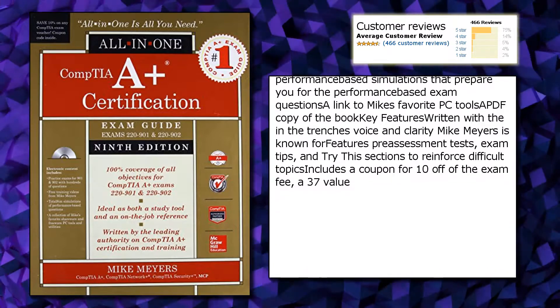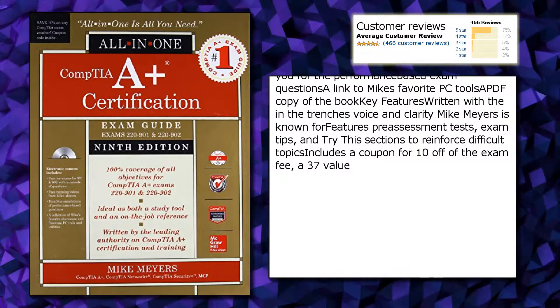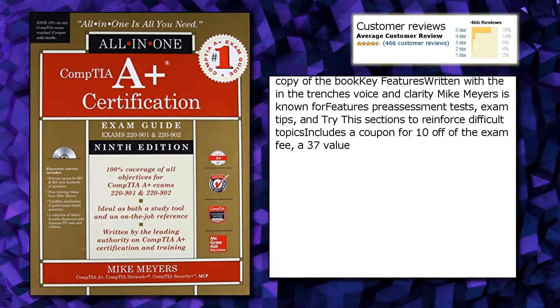Written with the in-the-trenches voice and clarity Mike Myers is known for, features include pre-assessment tests, exam tips, and 'Try This' sections to reinforce difficult topics. Also includes a coupon for 10% off the exam fee, a $37 value.